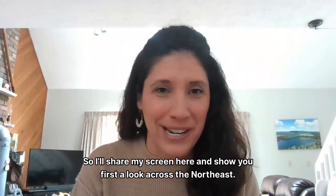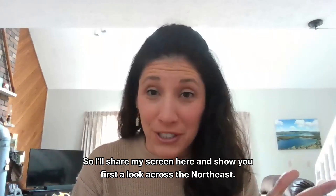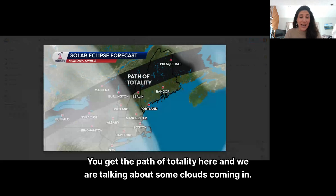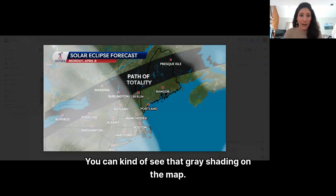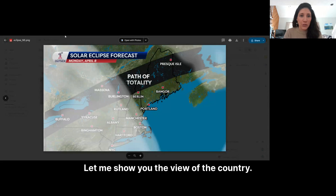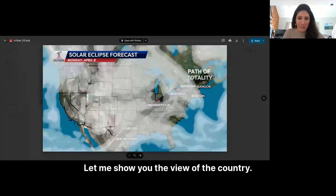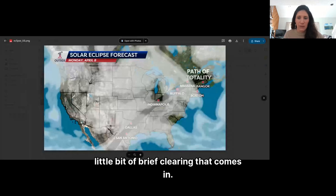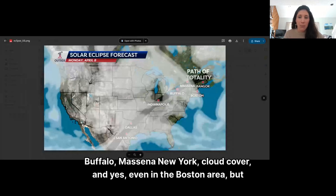I'll share my screen here and show you first a look across the northeast. You can see the path of totality here, and we are talking about some clouds coming in. You can kind of see that gray shading on the map. From San Antonio to Dallas, Indianapolis actually has signs that there may be a little bit of brief clearing. Buffalo, Messina, New York — cloud cover, and yes, even in the Boston area.